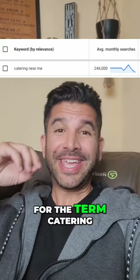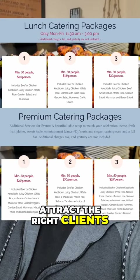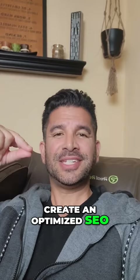So this is what you do. Step 1: Create catering menu packages to attract the right clients. Step 2: Create an optimized, SEO-friendly webpage dedicated to catering services.